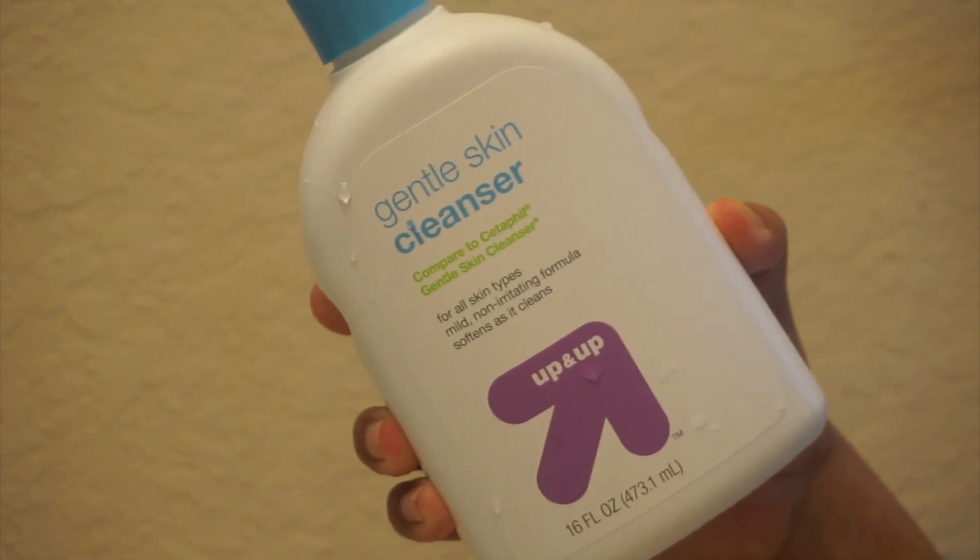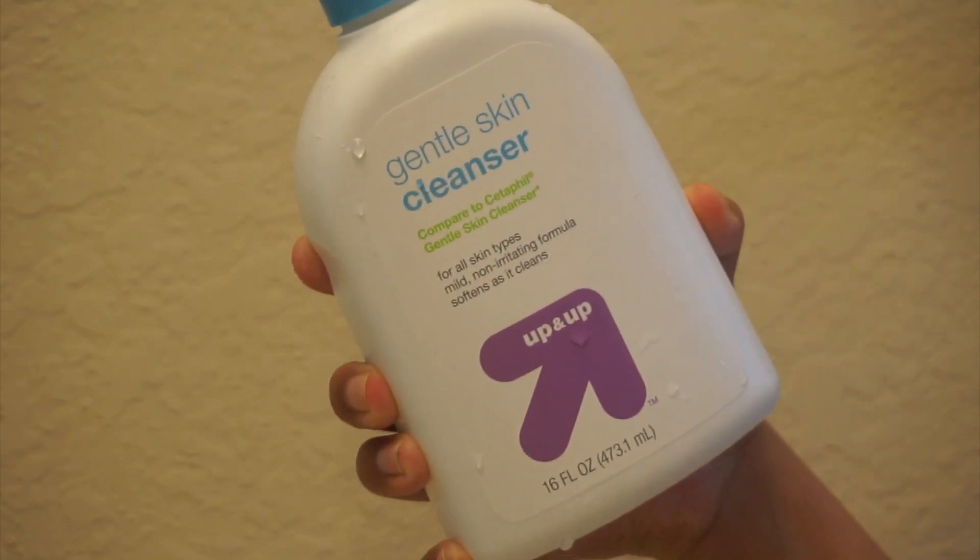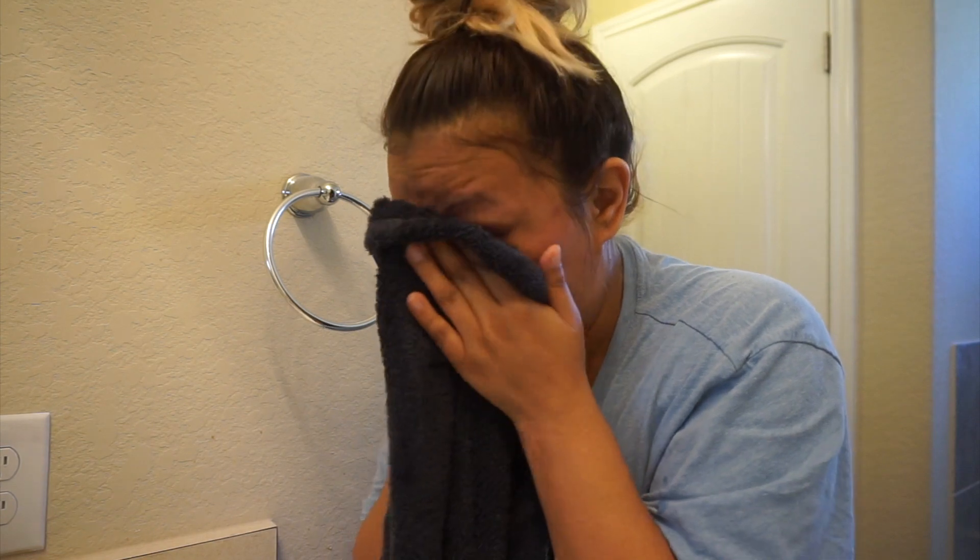Next I'm going to be washing my face. The cleanser I use is the Target brand, but it's comparable to the Cetaphil — however you say it. So I'm getting a little bit of that and just rubbing it all over my face. I also bring the face wash underneath a little bit on my neck as well, and of course rubbing it on my eyes just to make sure I get any mascara or anything left over from the night before.